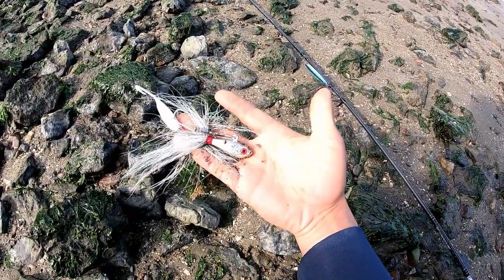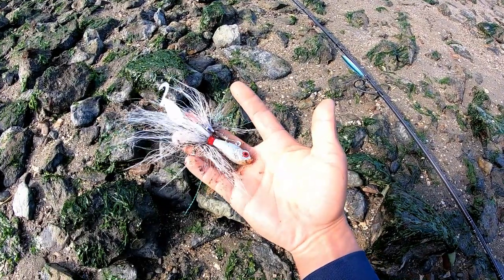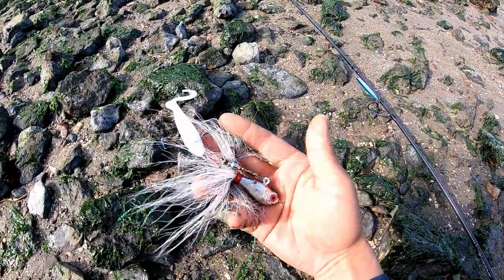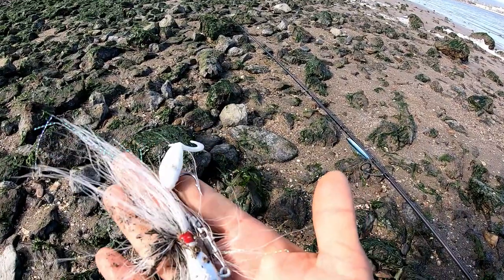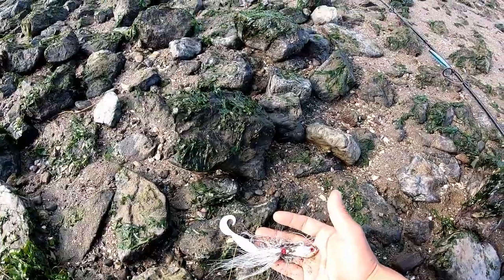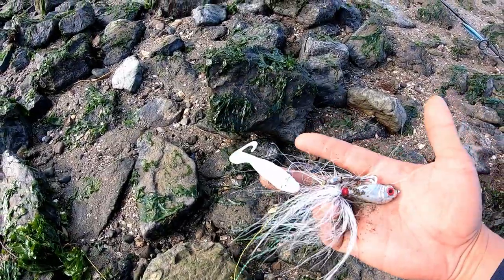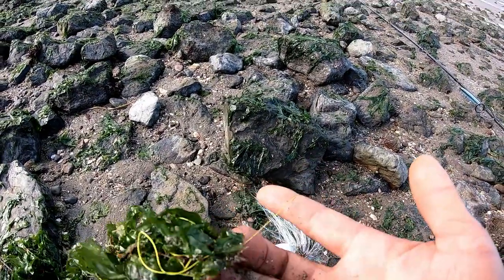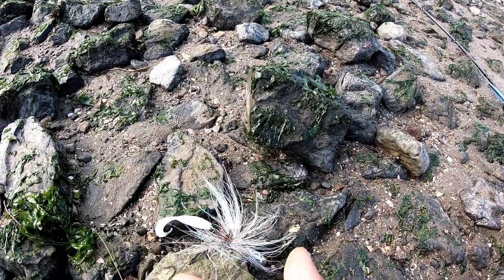Look at this — this is recently lost gear. All brand new: a nice barrel swivel, a nice shiny bucktail, a fresh grub. If you look at this hook you can tell it was recently lost — there's no rust on it at all, it's still extremely sharp. You can tell this guy was a beginner because of the way he hooked this grub onto the bucktail. He was also using really heavy braid, like a rope — this is four-strand braid, so you know they're not serious anglers.